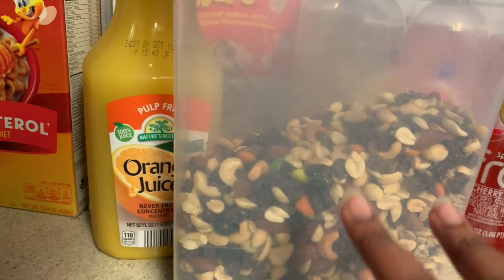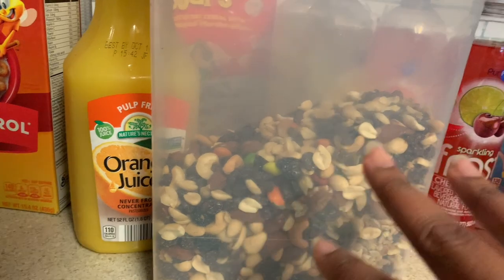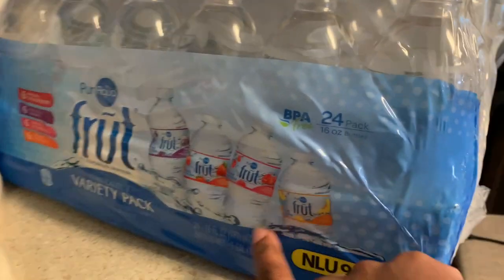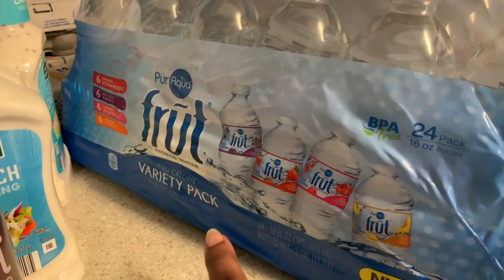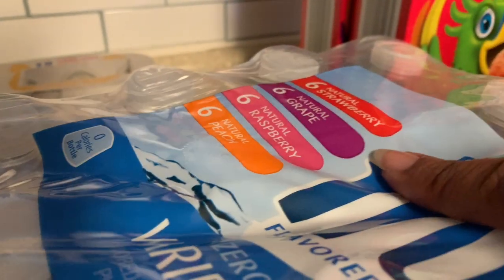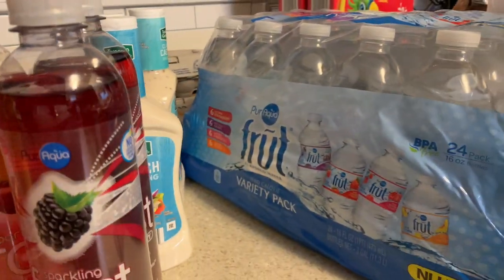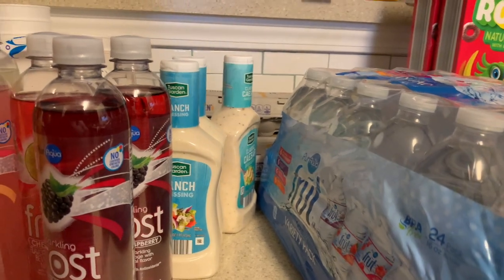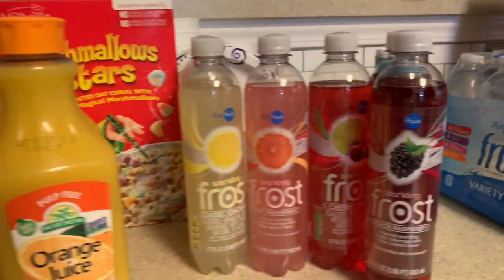He picked up a bag of trail mix but it just had a lot of different nuts and it tastes different - probably what's missing is the granola. Anyway, I almost forgot - he brought over the Pure Aqua fruit variety pack. You get 24 of these: six strawberry, six grape, six raspberry, and six peach. I can't wait to try that. Thanks so much for watching, bye!